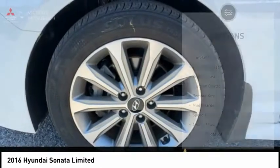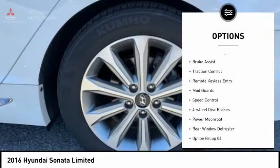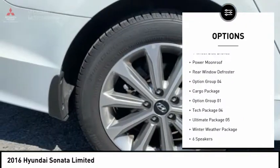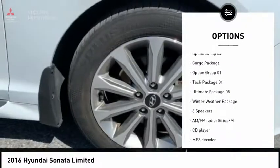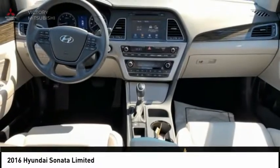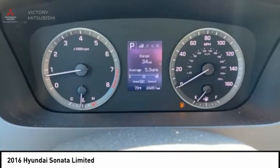Here are some of this vehicle's great options: panoramic sunroof, electronic stability control, brake assist, traction control, remote keyless entry, mud guards, speed control, four-wheel disc brakes, power moonroof, rear window defroster.